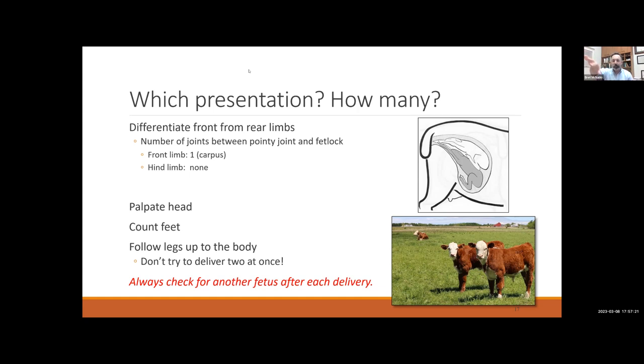You want to palpate the neck and head — feel where it is and make sure the muzzle is facing towards the vagina and not turned away. Count feet and legs, following them up to the body of the calf and back down the other leg if two legs are presenting. While multiples are less common in cattle than sheep and goats, it does happen. You really don't want to be pulling two different calves out at the same time. Always go in and check for a twin after delivery — we do occasionally see a calf left behind because no one checked.